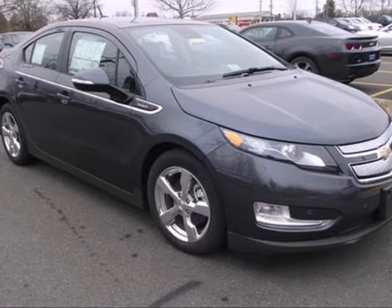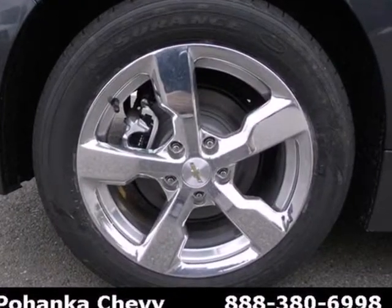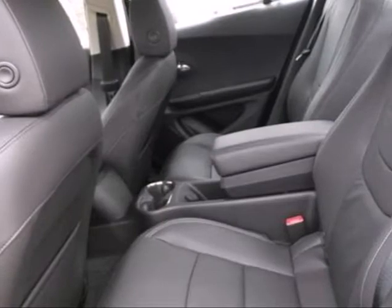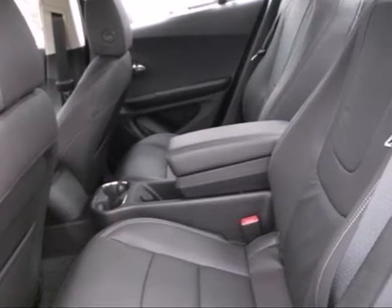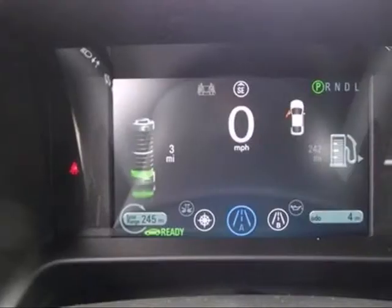It's a 2013 Chevrolet Volt. This battery-powered electric car has all the amenities you've come to expect, but with the fuel efficiency you've come to desire. Feel in control of how much fuel you consume, while this plug-in hybrid practically makes the hard gas-saving decisions for you.